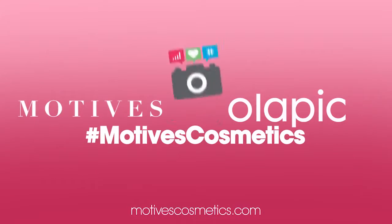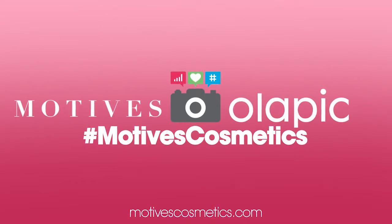It's that simple. Stay more connected than ever before using Olapik with MotivesCosmetics.com.